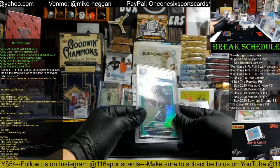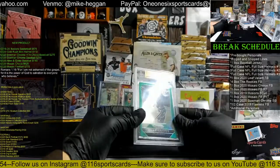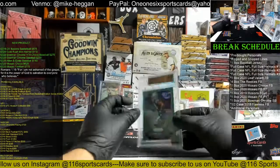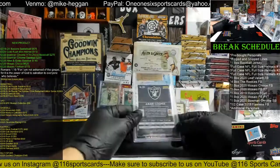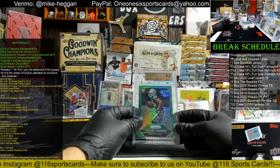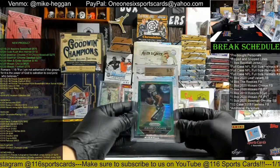We have a 2015 Panini Prism, Prism Green, Amari Cooper, BGS 9.5, with 10 centering, 9.5 corners, surface, and edges. It's just the retail green. Going to the Raiders, and Jimmy with the Raiders, there you go Jimmy, nice Coop.